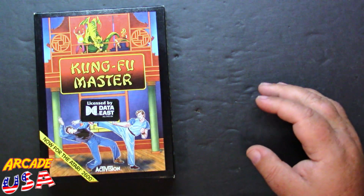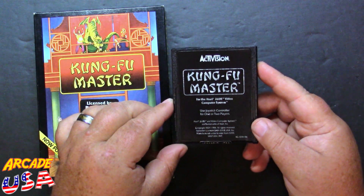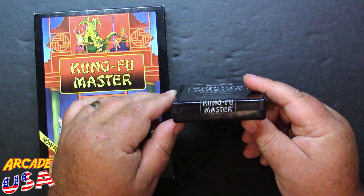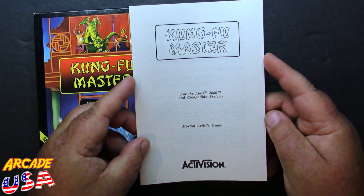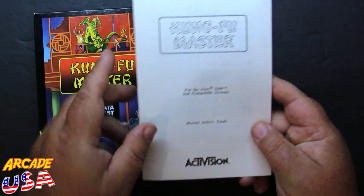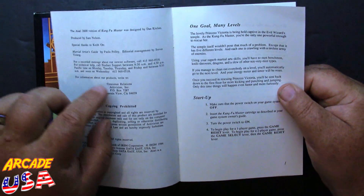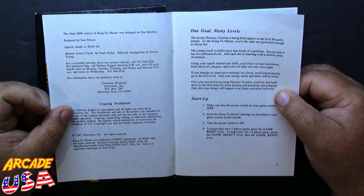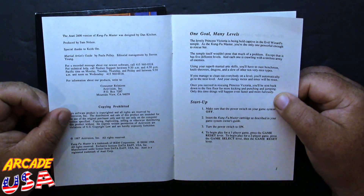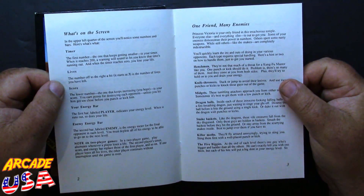Let's see what else came in the box. Besides the box, we have the Kung Fu Master cartridge — this is the black label version, one joystick, one player. We also have the instruction manual, a martial artist's guide. It's a plain manual, not a full-color one, because this is towards the end of the 2600's life. On screen it shows the HUD: we have our timer, lives, score, energy bar, and the enemy's energy bar.